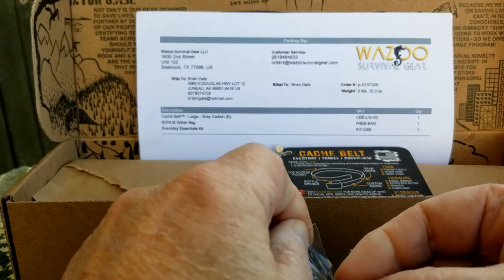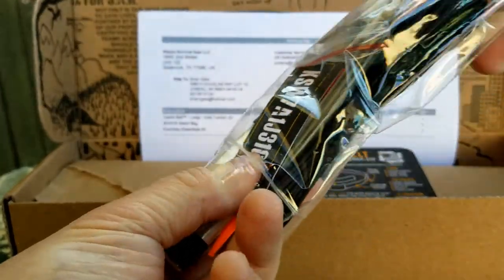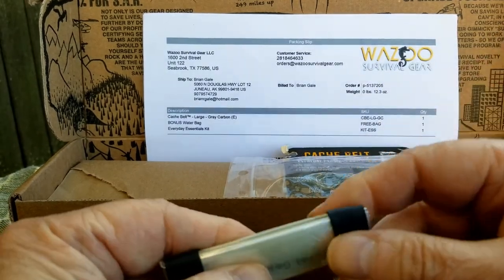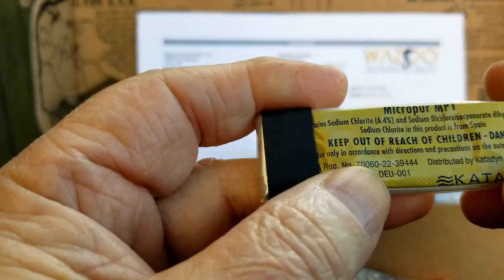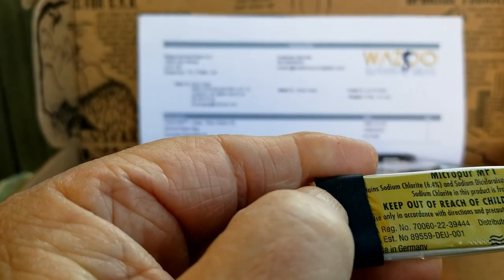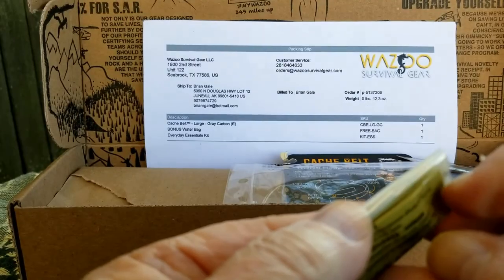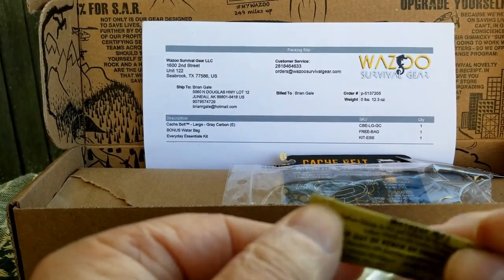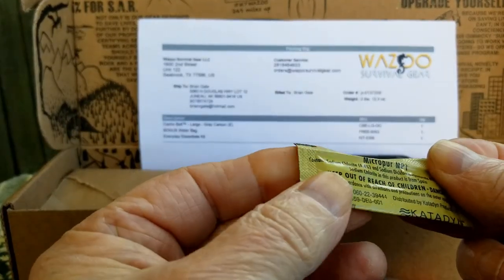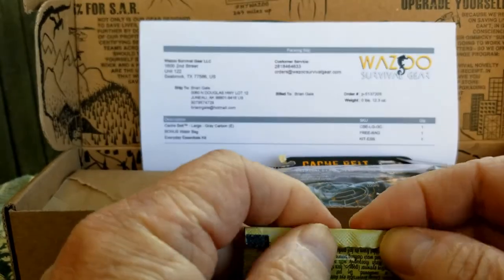So let's take a look at what we got to put in the belt. I'm just going to dump this out. Sodium chloride — a couple of ranger bands. This is your sodium chloride; I would assume that's for water purification. Katadyn — whatever — a couple of water purification tablets.